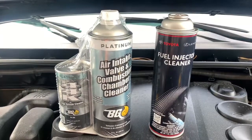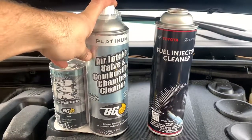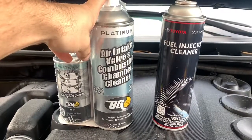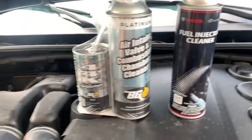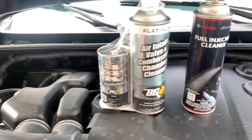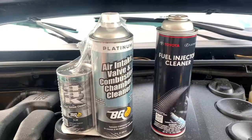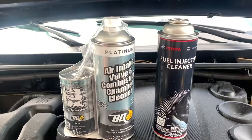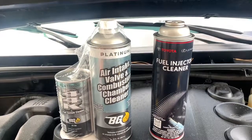This first service is the BG induction service kit. This is not something you're going to do at home — this is something that you need a professional service technician or service center to do for you. This is an alcohol compound which gets sucked through the intake, passes over the runners, the back of the valves, top of the pistons, and combustion chambers. This is just one of the ways of attacking carbon buildup, which is a problem even in a perfect running engine.